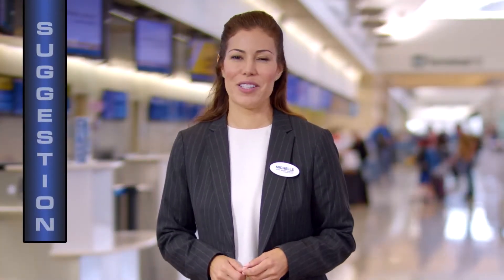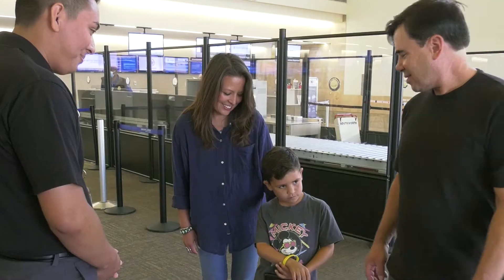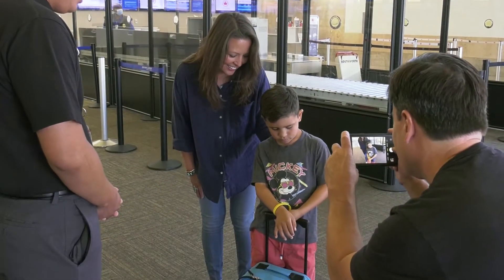Here's a suggestion: during your Helping Hands tour, there are some areas of the airport where you can take pictures. You can use these to create your own teaching story to review with your child. This will help remind them of what to expect on their travel day.